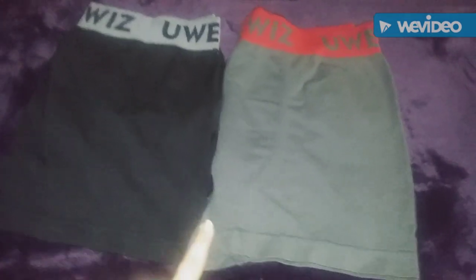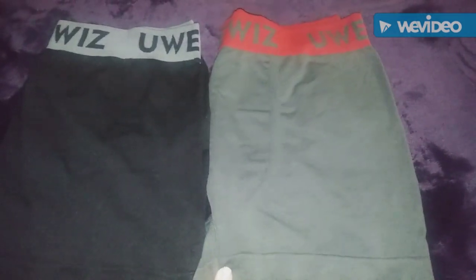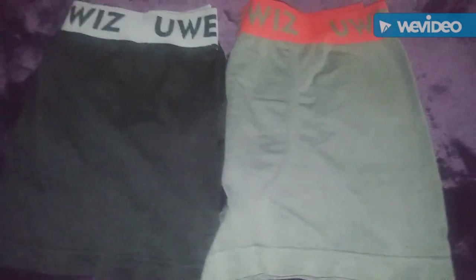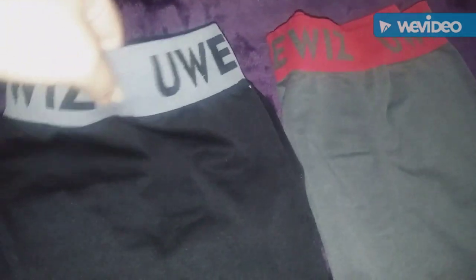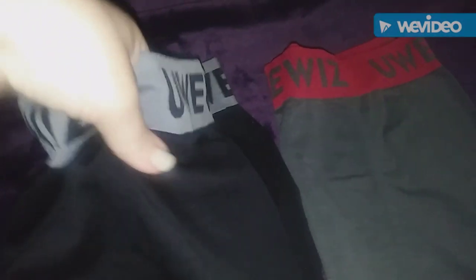I don't have the third boxer because my husband is wearing it right now. He says they're very, very comfortable and he loves the way they feel. The one he's wearing is black like this but with a blue elastic band. They are very, very stretchy and breathable — this is a really comfortable fabric.